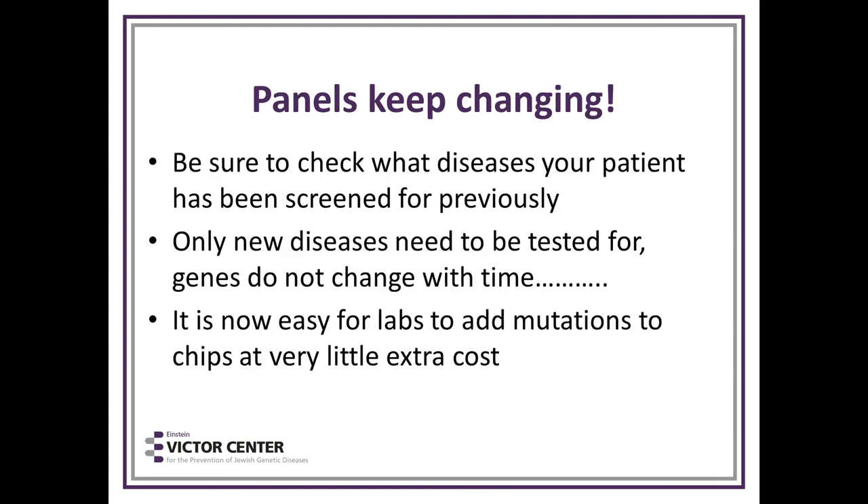It's important to note that the panels keep changing. A patient who's had one baby may come in a few years later and need more diseases tested for, but you only need to test for the newer diseases on the panel — not ones previously tested because genes don't change. It's now easy for labs to add mutations to chips at very little extra cost.